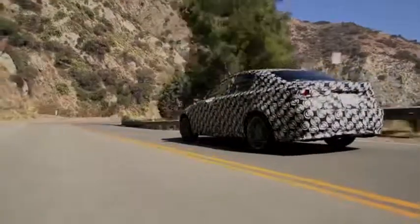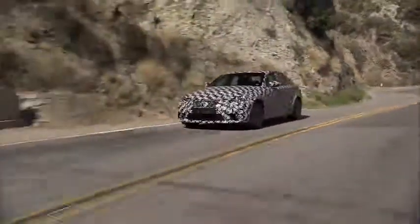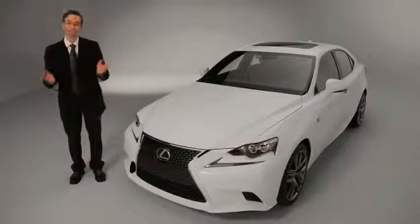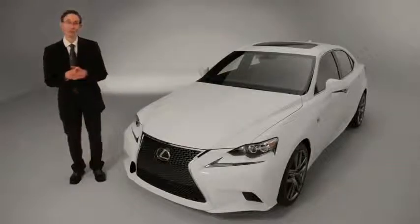If you're wondering about the rest of the family — the IS-C, the convertible model, or the IS-F, the high-performance sports sedan — Lexus has nothing to share at this time. Maybe they're holding out for the Chicago or New York auto shows.